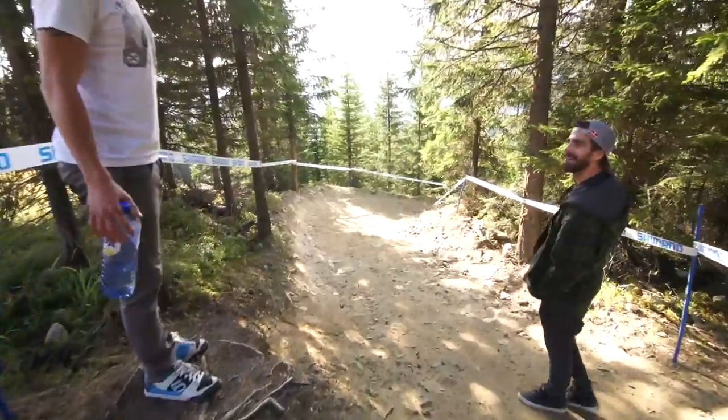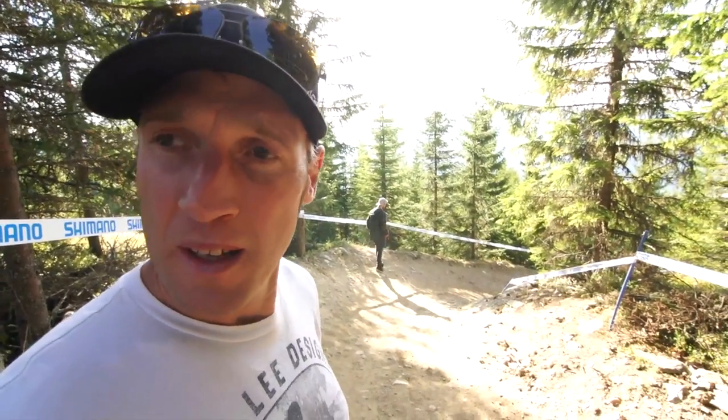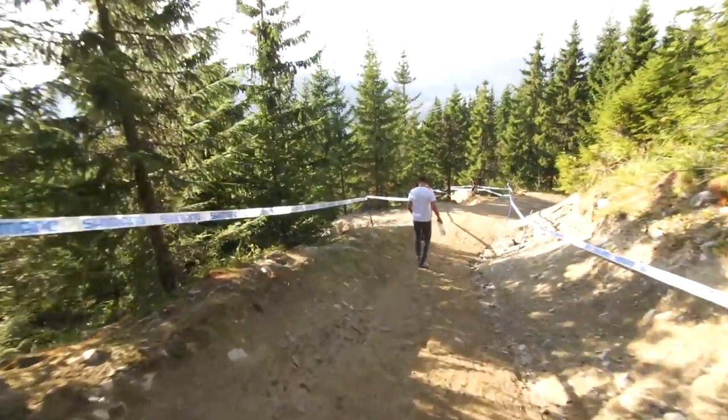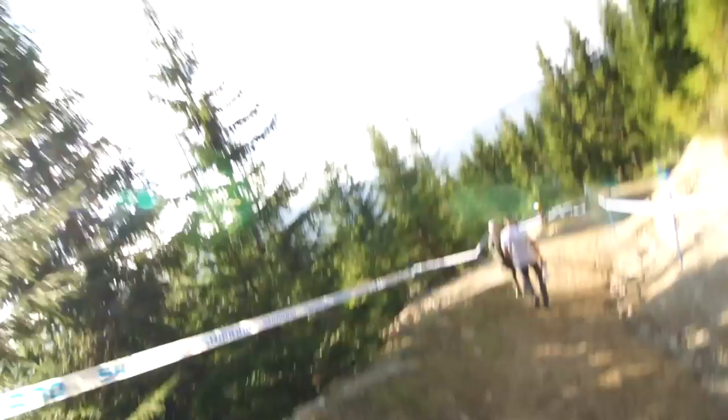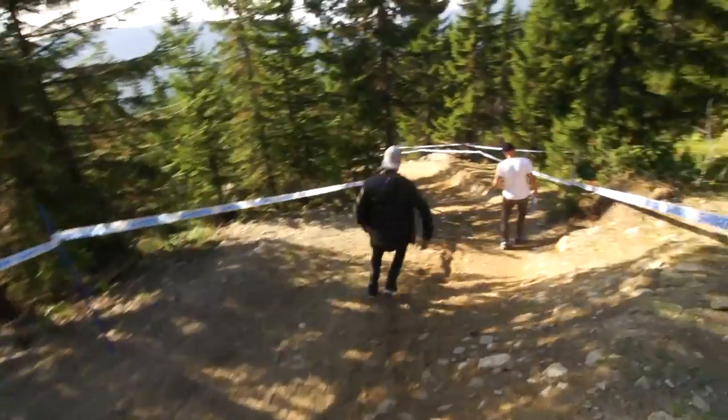We've just come hauling ass out of the second wooded section — fast nip through this little wood and then you're into a bit of a bike park-style section. I remember this being really fun last year, just really well built berms. You're hauling ass but the berms catch you really nice, so just moving into that section now.